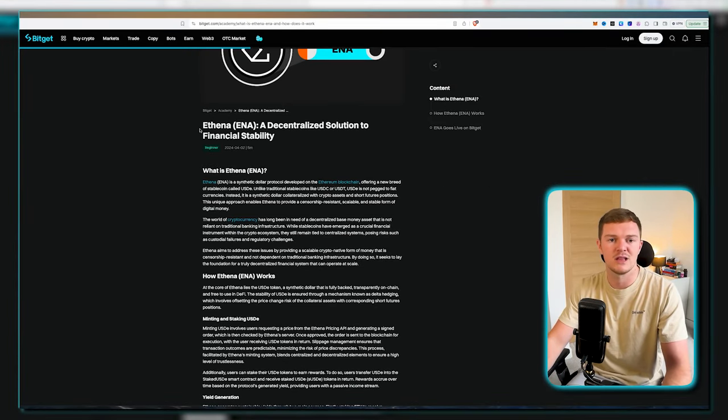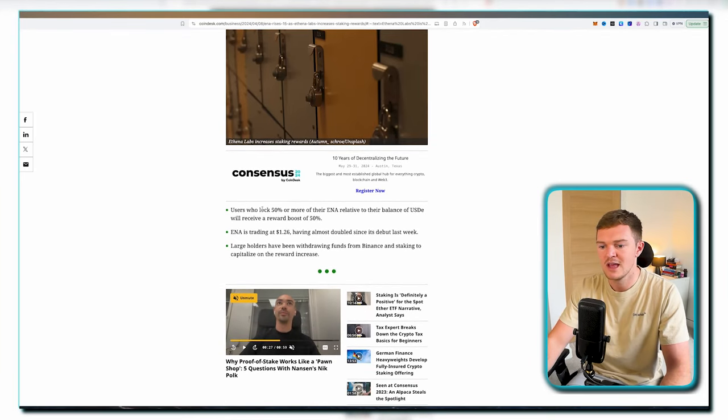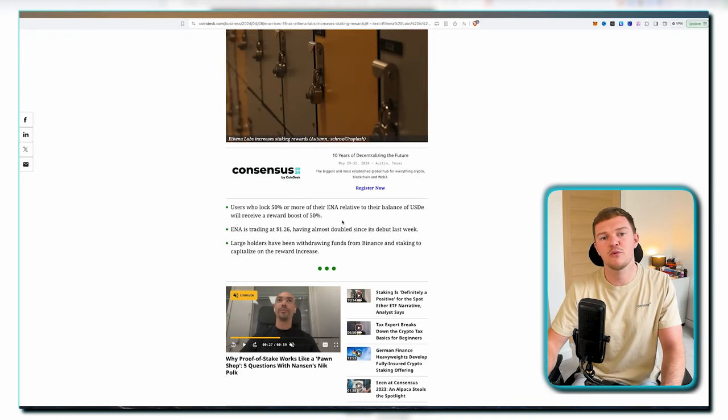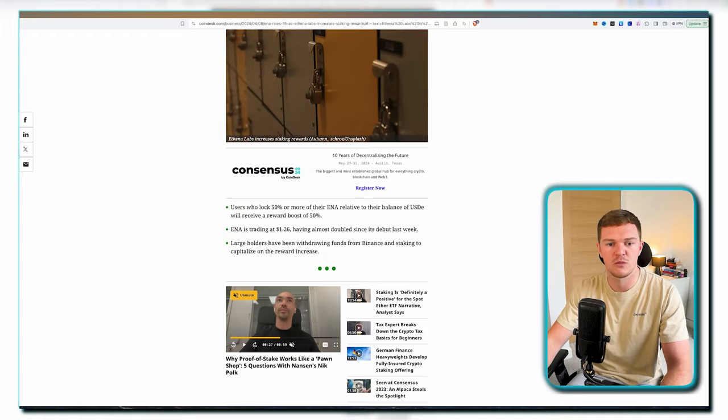A lot of people are really liking the idea of Athena. On this Coindesk article, the price has risen 15% as Athena Labs increased their staking rewards. Users who lock 50% or more of their ENA relative to their USDE balance will receive a reward boost of 50%. One problem many projects have after doing an airdrop is incentivizing users to keep their money locked up, but Athena seems to be doing a very good job of that so far.